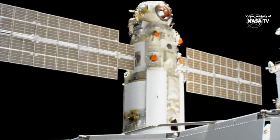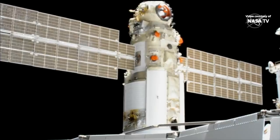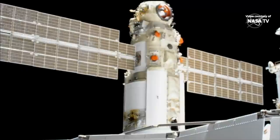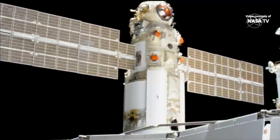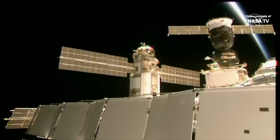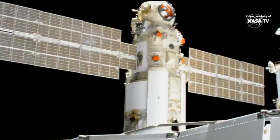Congratulations — that was not an easy docking. We have deactivated the manual control mode. Copy. Retraction. Docking occurring at 8:29 a.m. Central Time, 9:29 a.m. Eastern Time, as the International Space Station and Nauka flew 260 miles over the border between Mongolia and China.